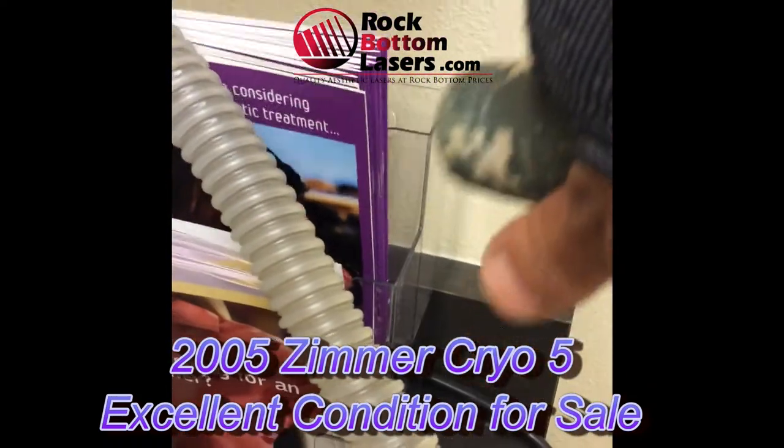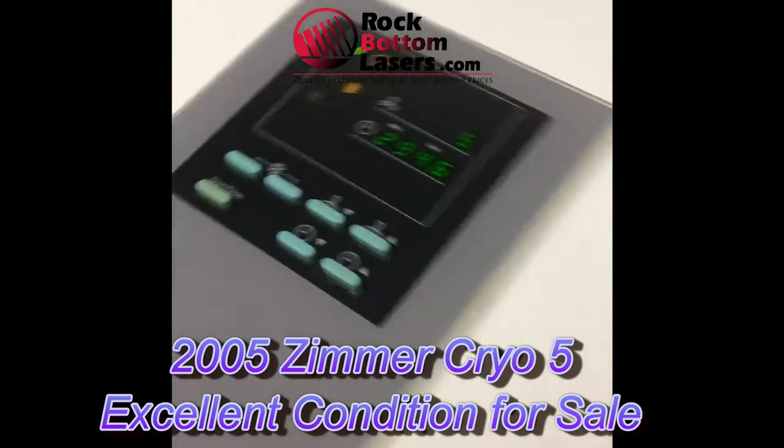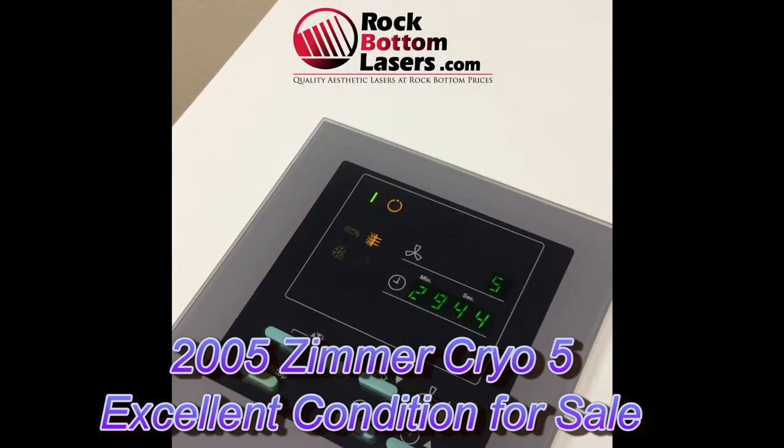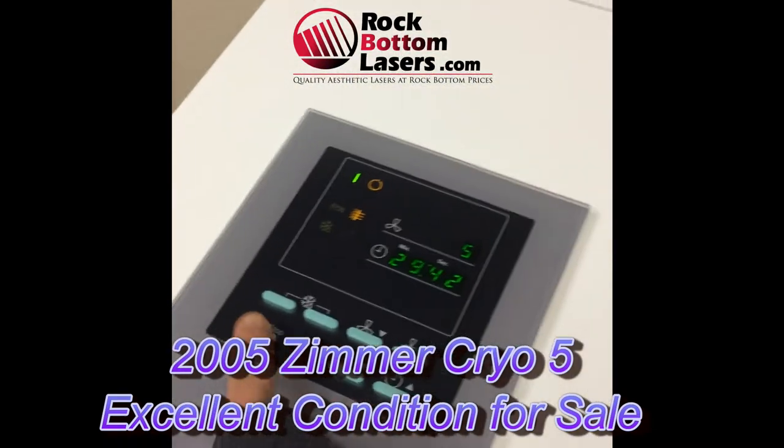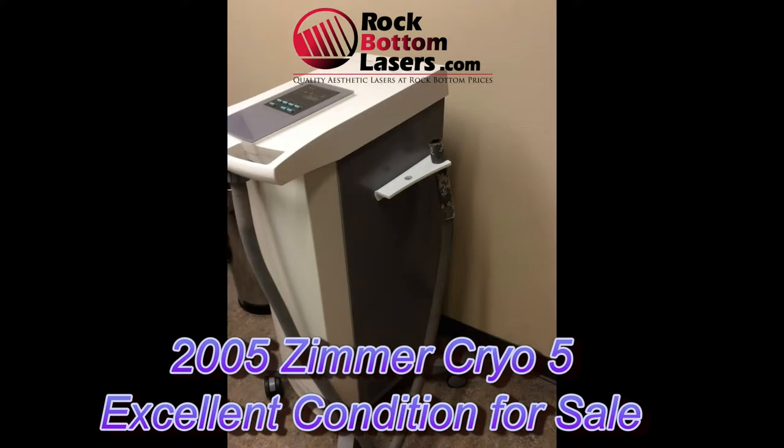These systems are invaluable for your practice when you're doing any type of heat-related laser procedure, because it does prevent excessive heat buildup during the laser procedure and it's comfortable for your patients during treatment. So I highly recommend it. We always sell them at a good price. Thanks for watching.